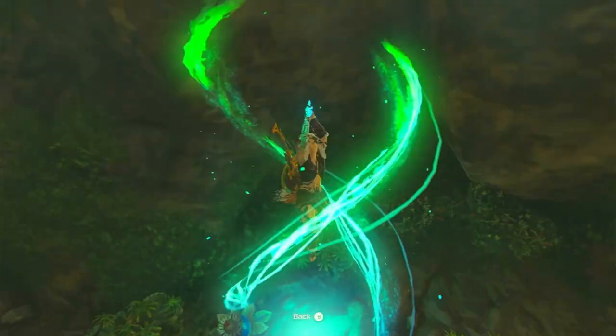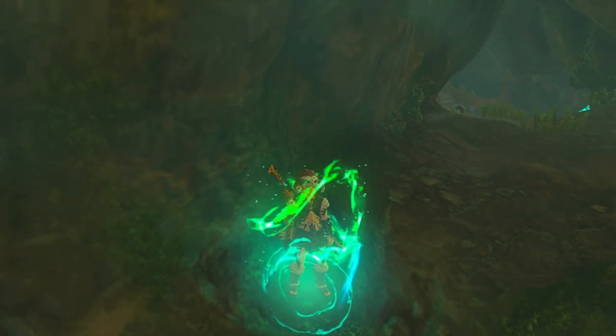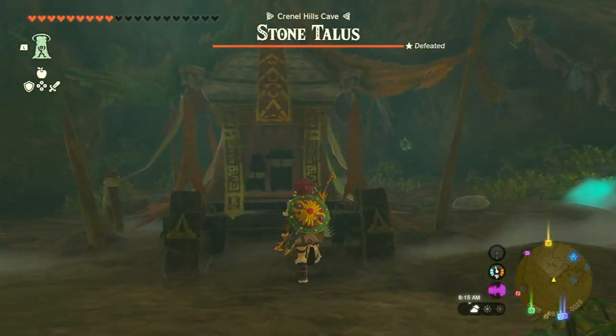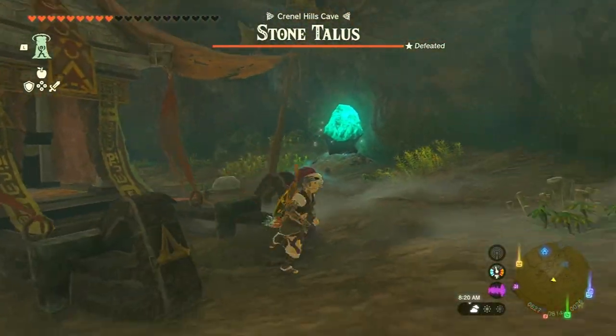Once you're on the other side of the cave, climb upward towards an open path. At the end of this path, you'll discover the chest containing the Barbarian Armor chest piece. It grants plus one attack power and has a default defense of three.